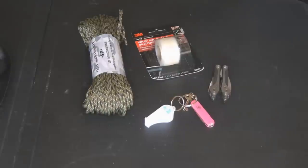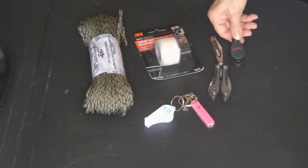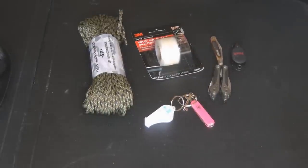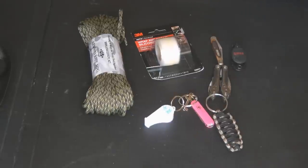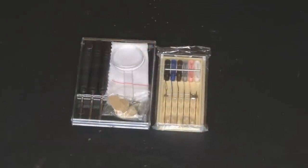Every emergency kit needs some tools. Try a multi-tool, maybe a knife, things like duct tape and zip ties. You don't want to go overboard or include your entire workbench, but have a few tools and a way to handle small emergencies. A small sewing kit is also a great item to have in your emergency kit.